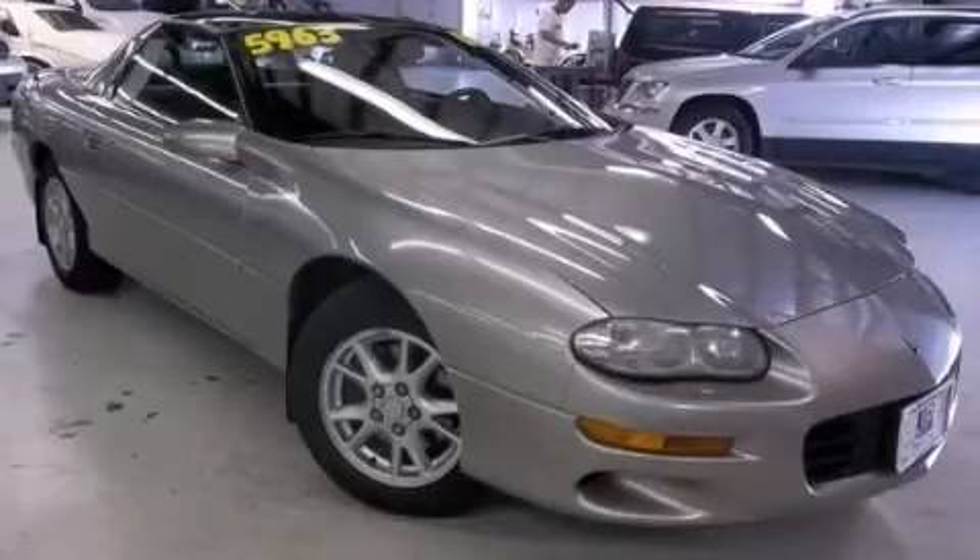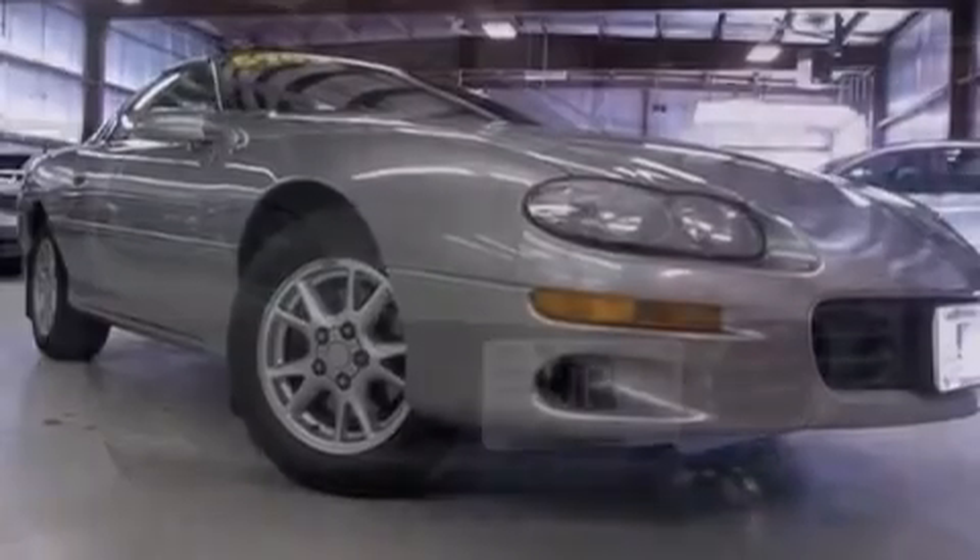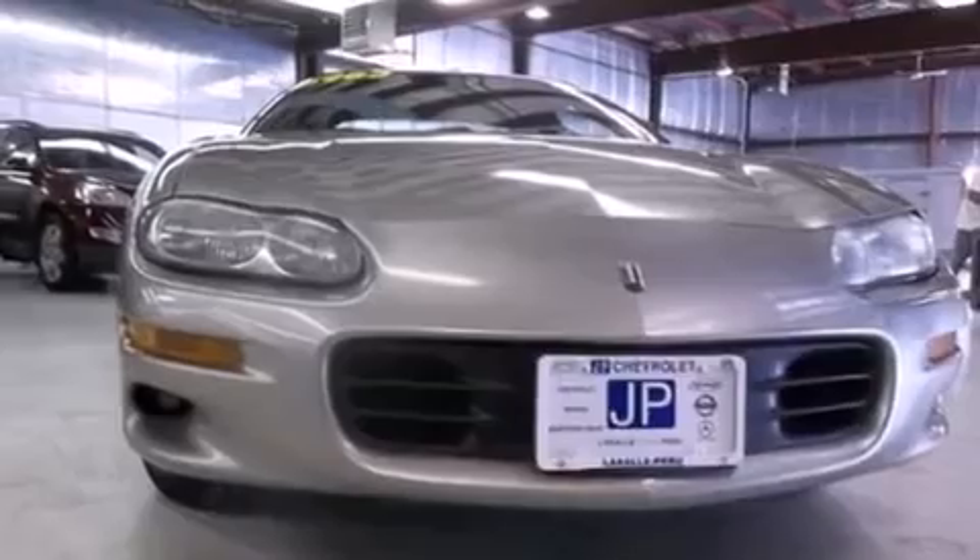This is a 2000 Chevrolet Camaro. Enjoy the road. This car has a 4-speed automatic transmission and a 3.8-liter V6.